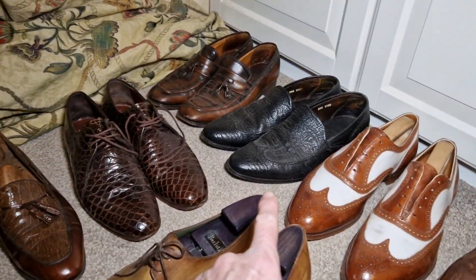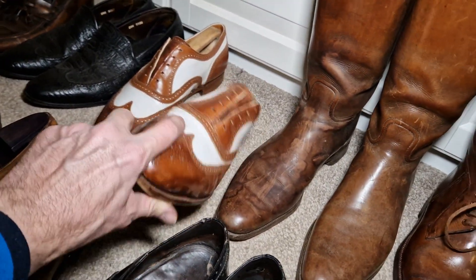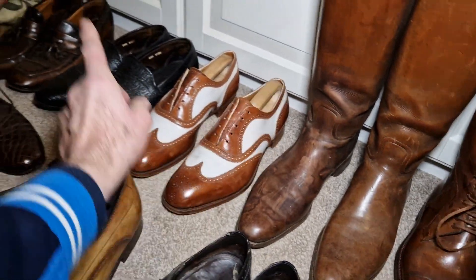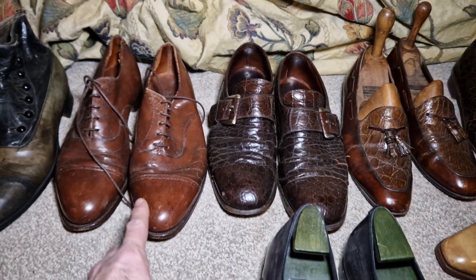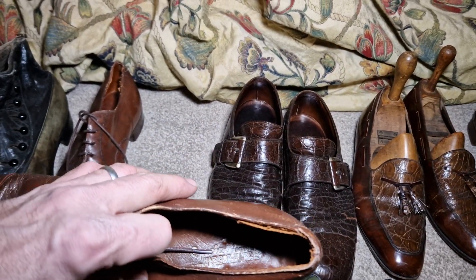Crocodile skin, shark skin. These are Foster & Son, made by Ebergreen for Foster & Son. Alan McAfee. Alligator skin. It might be Cordova and more alligator. I can't remember who made these. Harry Hart.